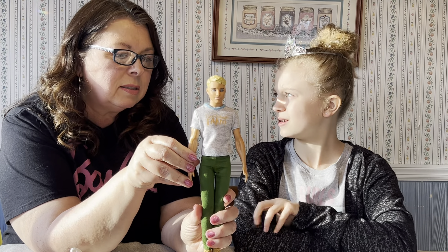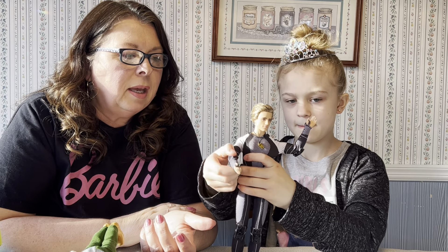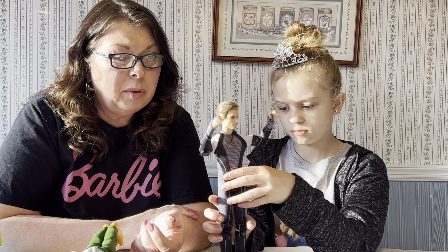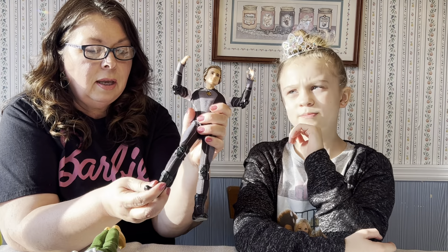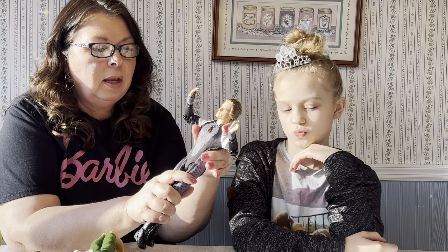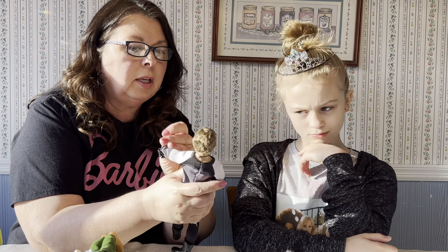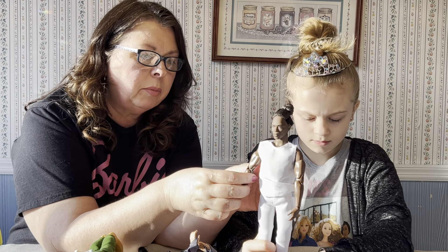I looked up online for articulated Kens. I saw that Peeta from Hunger Games — or Catching Fire — was articulated. He was a little hard to find and a bit pricey, so I kept waiting for a good deal. He has articulation at the knees, his feet move, his elbows move, his hands move, he can turn his head. I don't think he has articulation in his chest, but I thought he was handsome and got him new in the box.